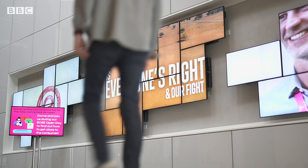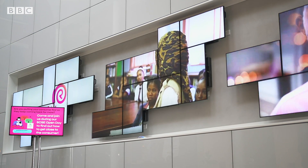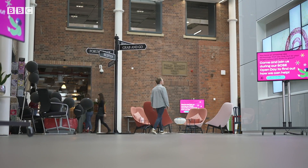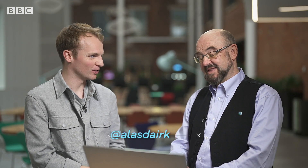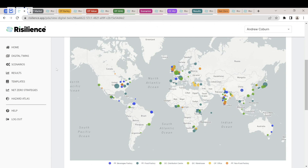To work out how they can meet targets, the company is turning to a digital replica of everything they do through a program called Resilience. This is it — this is the digital twin, this is Resilience. Resilience maps different companies as a digital twin.